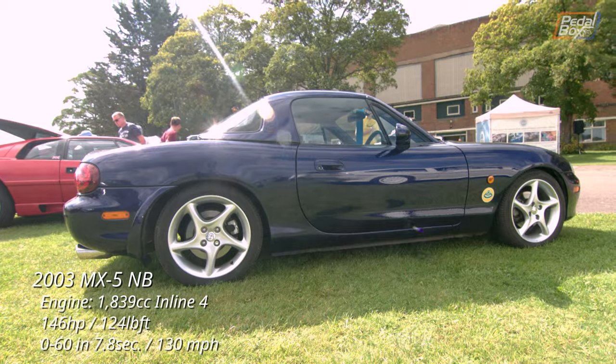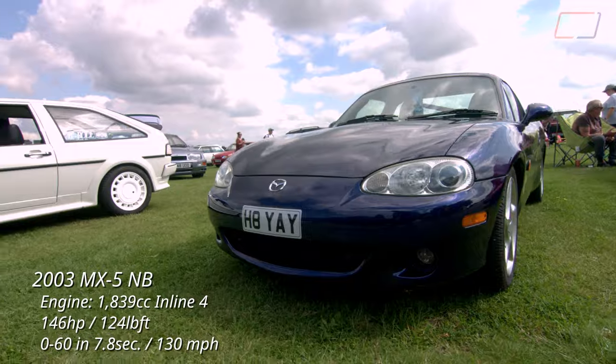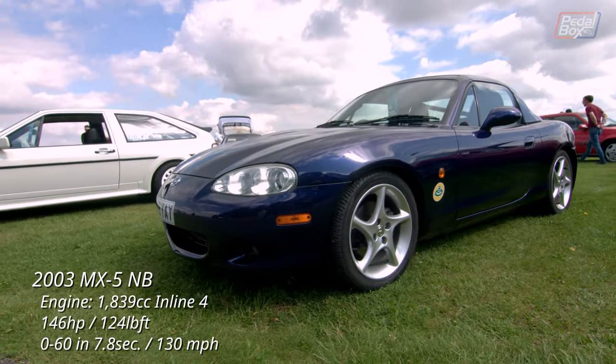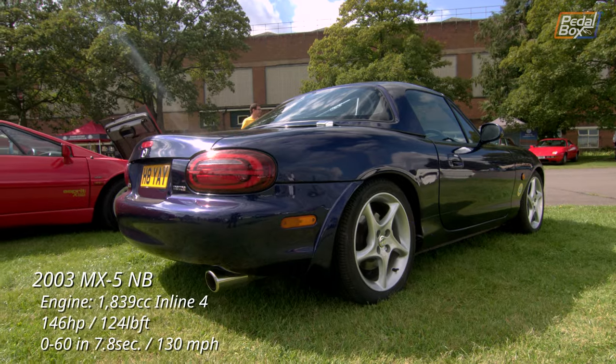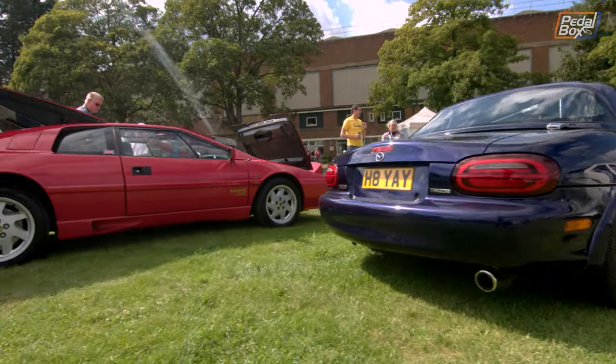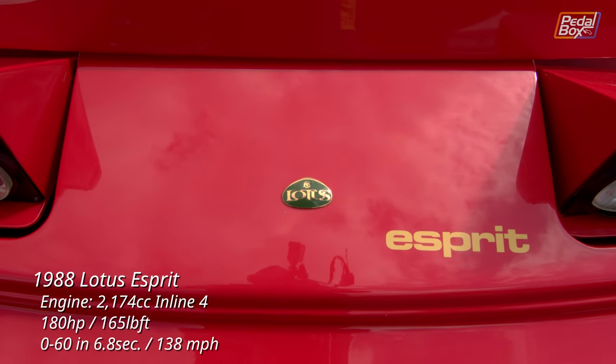Every car show needs an MX-5 — the ubiquity of them is hard to escape, and they really took over the reins of the simple front-rear layout sports car from the British. It's always been a winning formula on track and in the twisties. But if you're after something which might be lots of trouble and usually serious, you want a Lotus.